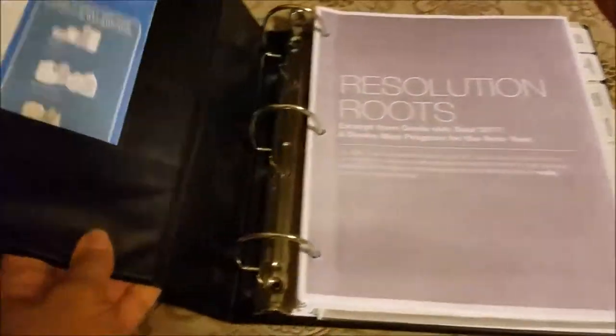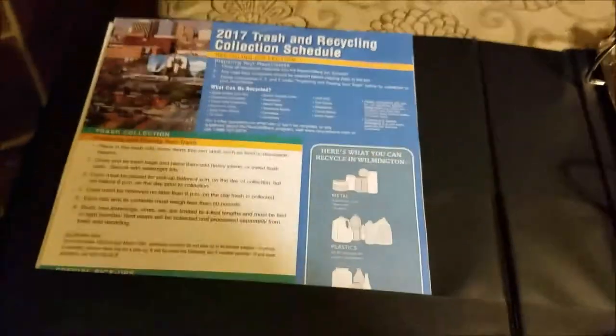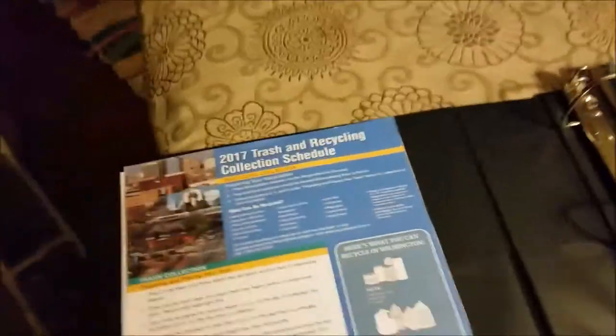Hello, I just wanted to quickly go through my home management binder and tell you exactly what's in it. Dylan's upstairs getting a bath so you might hear some tussling up there while he gets his hair washed.